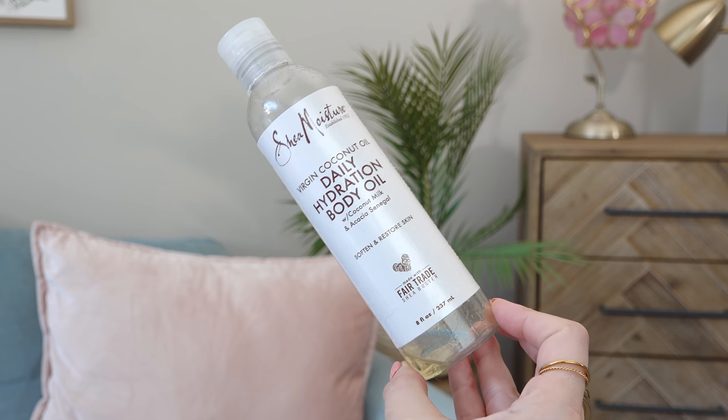Shea Moisture Coconut Oil Body Oil — I liked this but the other Shea Moisture hibiscus one I think is making my legs itchy. I have itchy legs to start with so I'm switching back to the Neutrogena body oil fragrance-free, which bothers my skin the least. Body oil really makes a difference in how moisturized my skin is — I usually apply it right out of the shower. And my favorite shaving oil is the Tree Hut Coconut Lime Moisturizing Shave Oil. It doesn't gunk up my razor, gives the closest shave, and I've repurchased it countless times. It's my favorite.